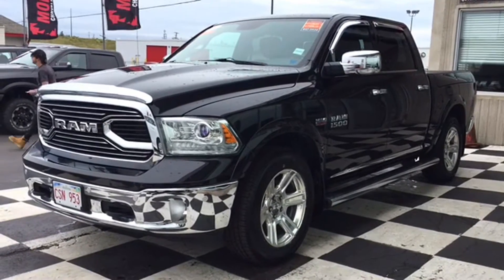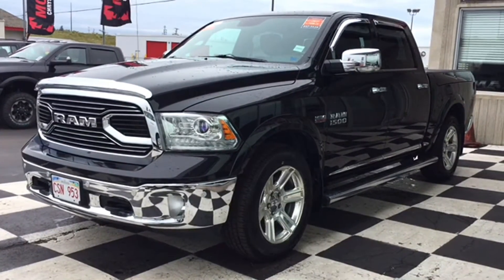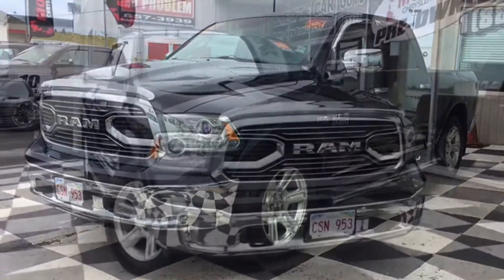Good afternoon, hardworking East Coasters. Today we're going to dive deep into our pickups and get a good look at the certified pre-owned 2016 Dodge Ram 1500 Longhorn, a 4x4 like no other.